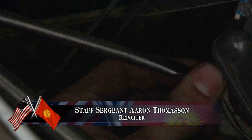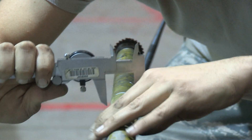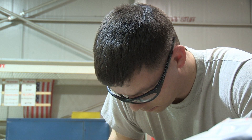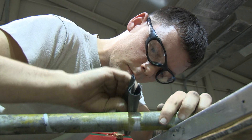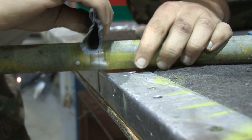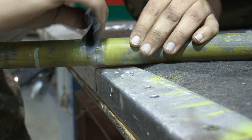Modern aircraft require precision limits on thousands of moving parts to ensure they operate smoothly. Tolerances as small as a thousandth of an inch can make all the difference. Today, Tech Sergeant James Burke from the 376th Expeditionary Aircraft Maintenance Squadron is keeping a KC-135 Stratotanker ready to launch and meet the air refueling mission.